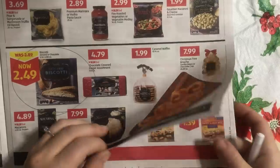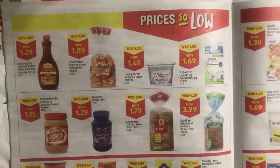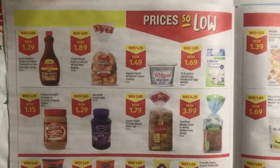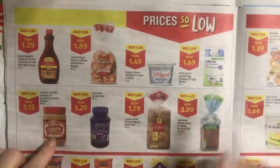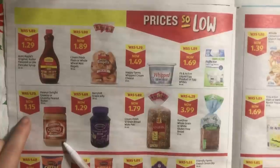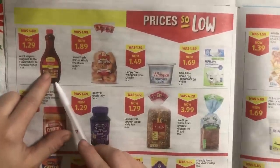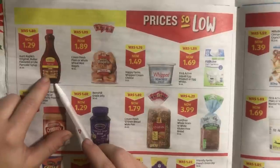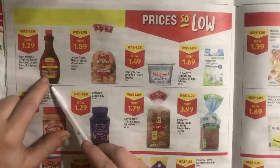Now we're turning the page and look — things that are on sale! Peanut butter is in red: this 18-ounce peanut butter is $1.15 — yay! Syrup is on sale too. I'm actually going to get a couple of these because we cycle through it pretty regularly. I have freezer French toast and freezer waffles, so this is going to be a go thing for me.